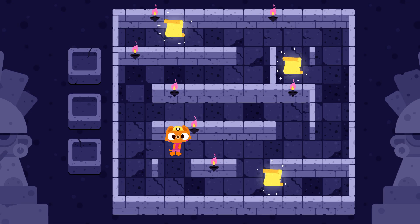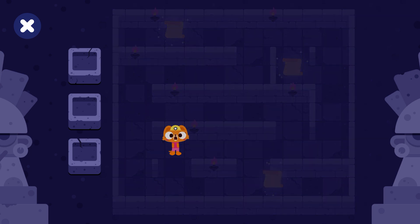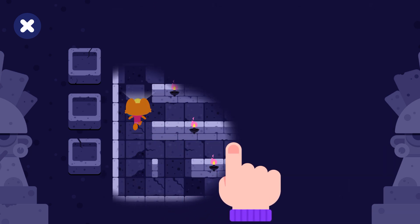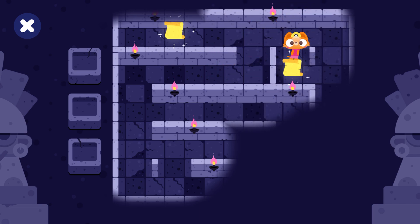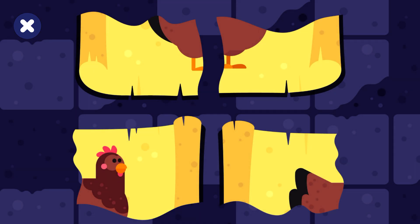Find all the secrets in the maze. You've found a secret. Join the pieces.